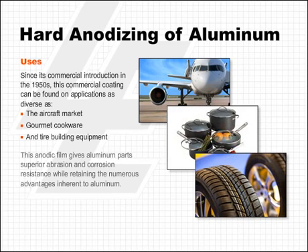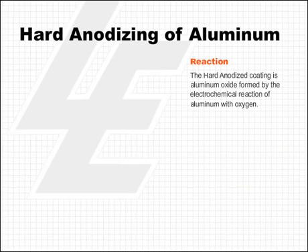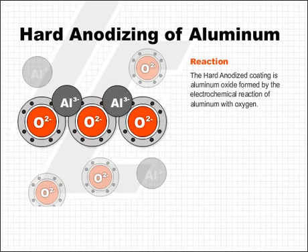This anodic film gives aluminum parts superior abrasion and corrosion resistance while retaining the numerous advantages inherent to aluminum. The hard anodized coating is aluminum oxide formed by the electrochemical reaction of aluminum with oxygen.